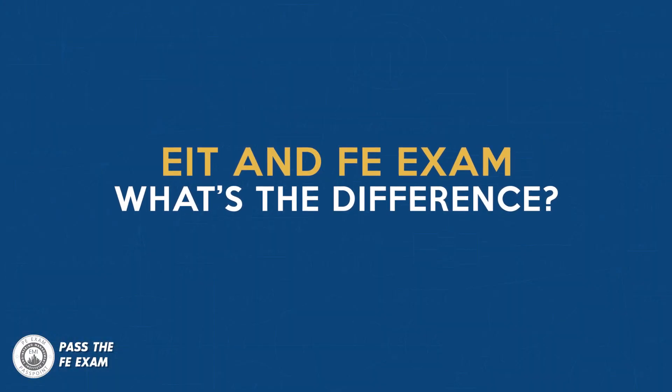You're watching FE Exam Prep with Anthony Fasano from Pass the FE Exam. What's the difference between the EIT and the FE Exam? In this video, I'll explain everything as well as give you the steps to register both for the EIT and the FE Exam.